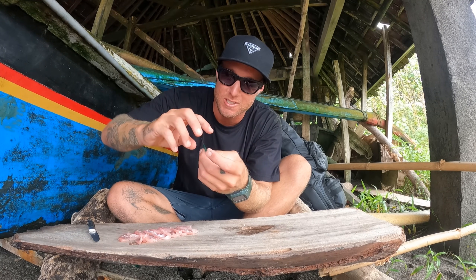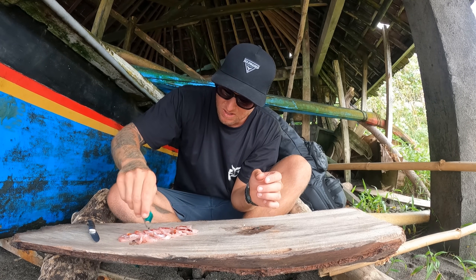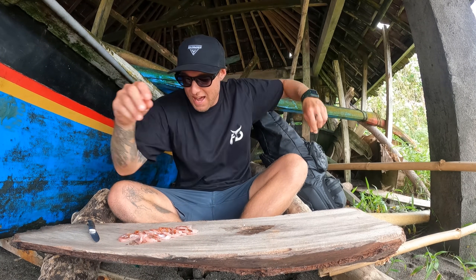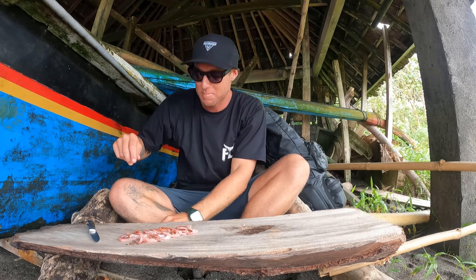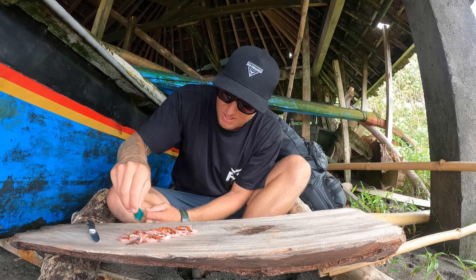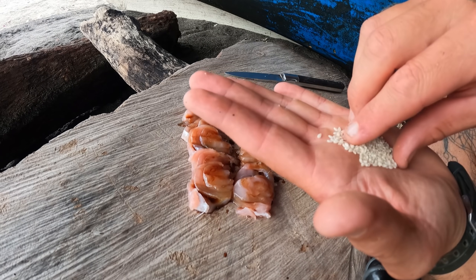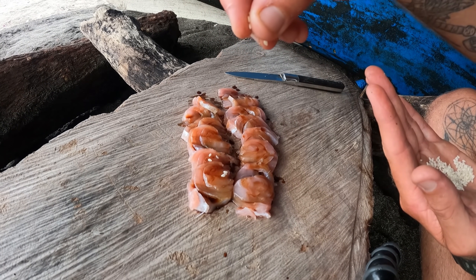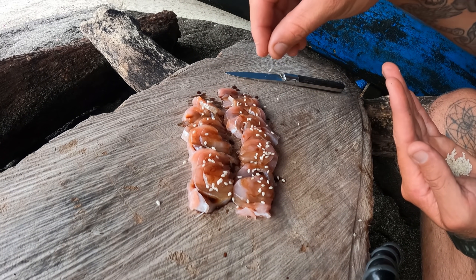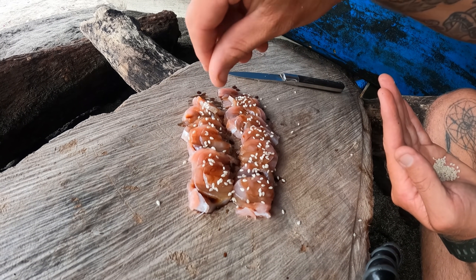Wouldn't be sashimi without a little bit of soy sauce, so we're going to dust it with a bit of soy sauce. Always, always putting the plastic back in your bag — take it home, don't leave it on the bloody beach. One more soy sauce for good luck. It wouldn't be sashimi without a couple of sesame seeds on there. This fish was swimming around yesterday mate, it's as fresh as fresh can get.